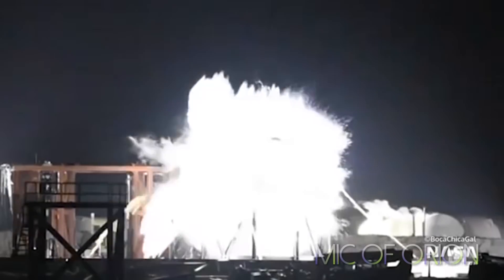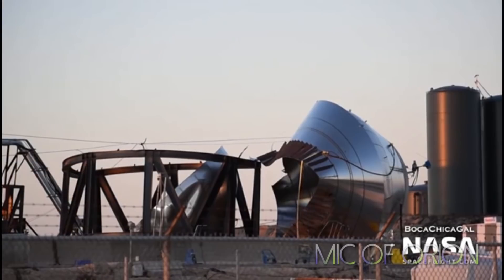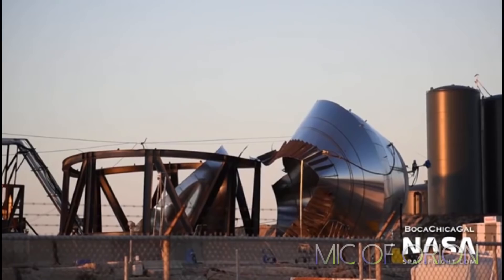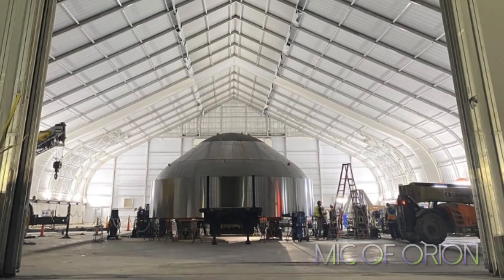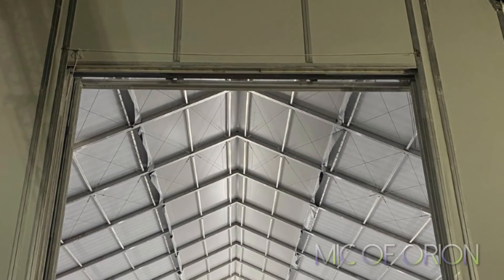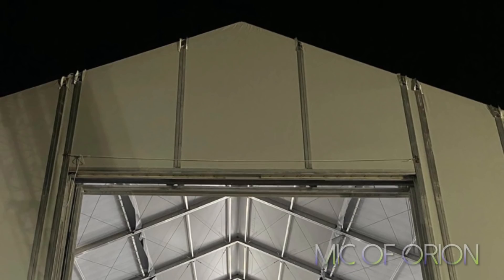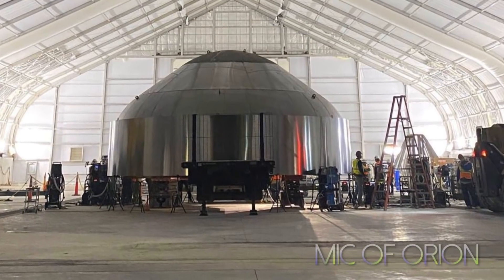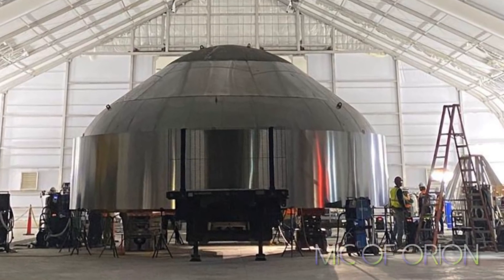The test tank withstood 7.5 bar pressure, which is sort of border certifiable for manned spaceflight. SpaceX is getting increased competence at building the massive steel parts that ultimately make the Starship launch system. Over the last four weeks, and the last few days in particular, that testing has come to a head, and Elon Musk believes the results have opened the door for SpaceX to begin building its first space-bound Starship prototype.